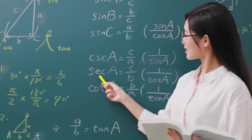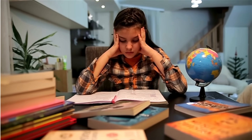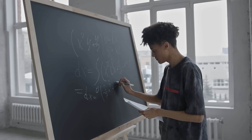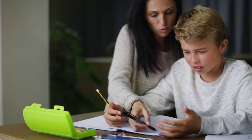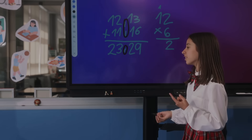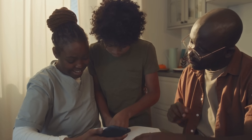If math feels overwhelming, frustrating, or just plain confusing for your child, you're not alone. There are some game-changing tips to help your child build math competence and make learning easier. And the best part? You don't need a math degree or hours of tutoring, just the right approach. Let's talk about five ways to make math less stressful and more successful for your child.